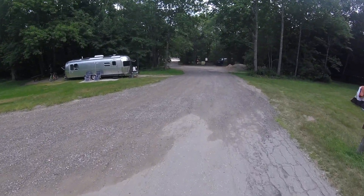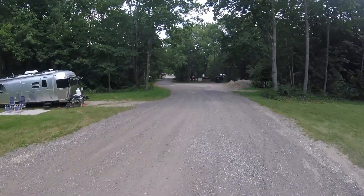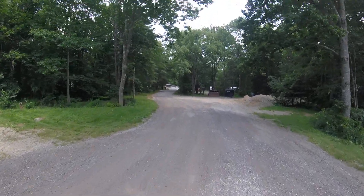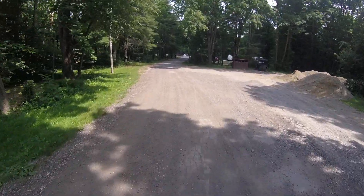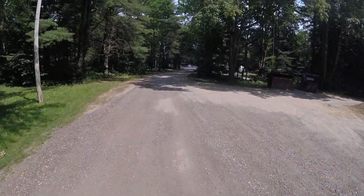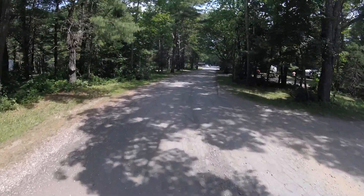Straight ahead is the main entrance where you come in and check into the campground. They're very nice, very friendly here. You can also hike Mount Batty two different ways — you can go up through the trail, which you have access to through a road down here to your right, and you can also drive up.